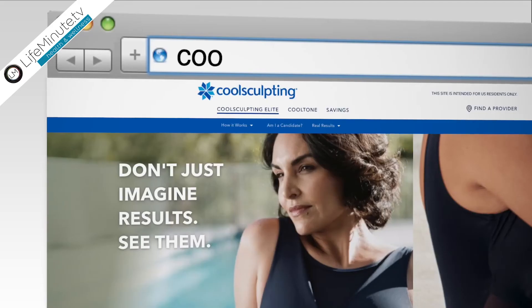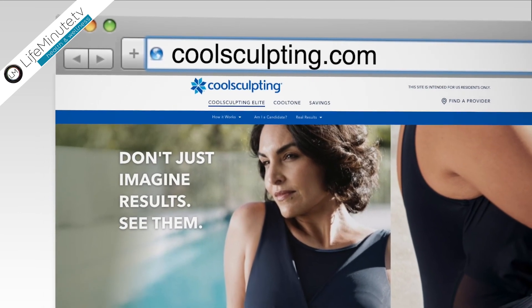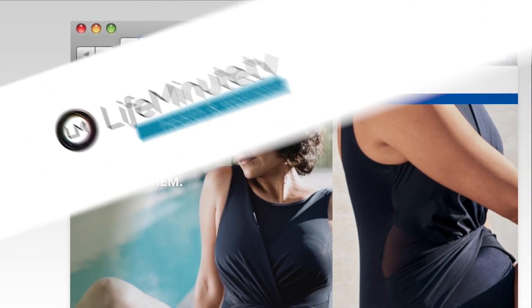There have now been over 11 million treatments performed worldwide. CoolSculpting Elite is a safe and effective treatment when used as labeled and directed. To learn more and see the full important safety information, visit CoolSculpting.com.